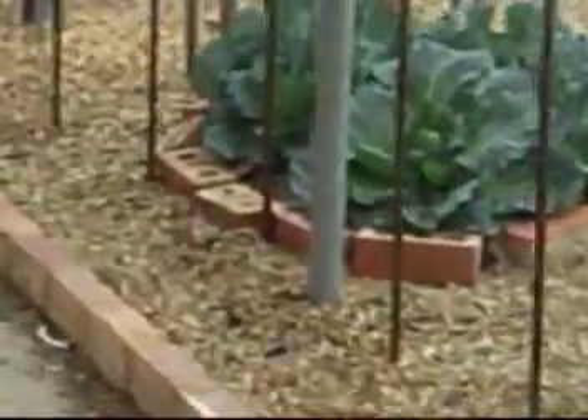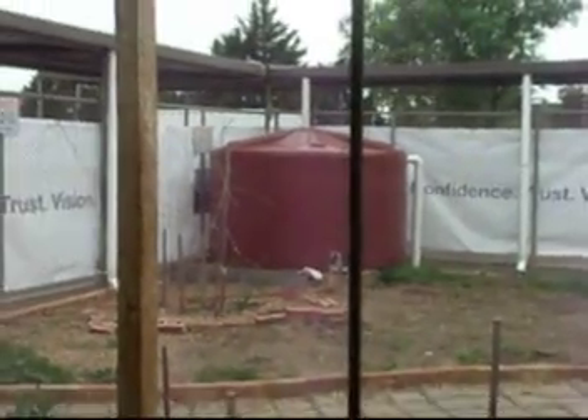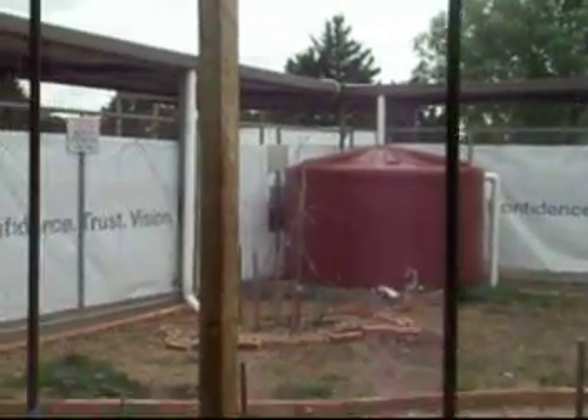They're getting two and a half million for a new building behind this fence. These portables have just been moved so they can start building now. This is one of the tanks where they collect water, and there's a bigger one up here.